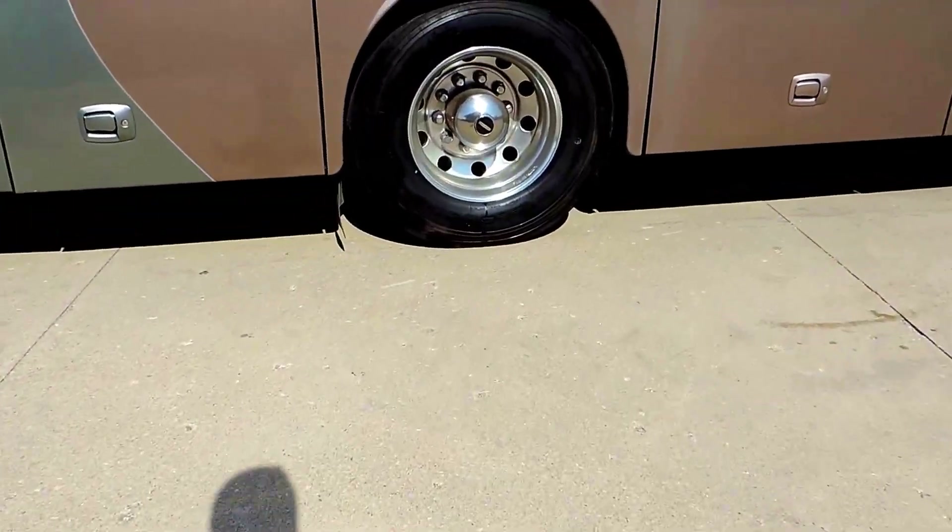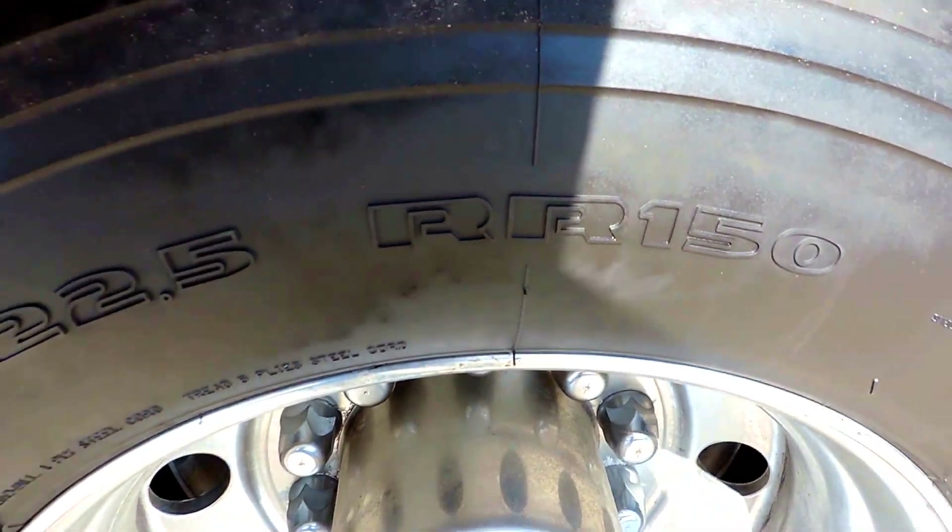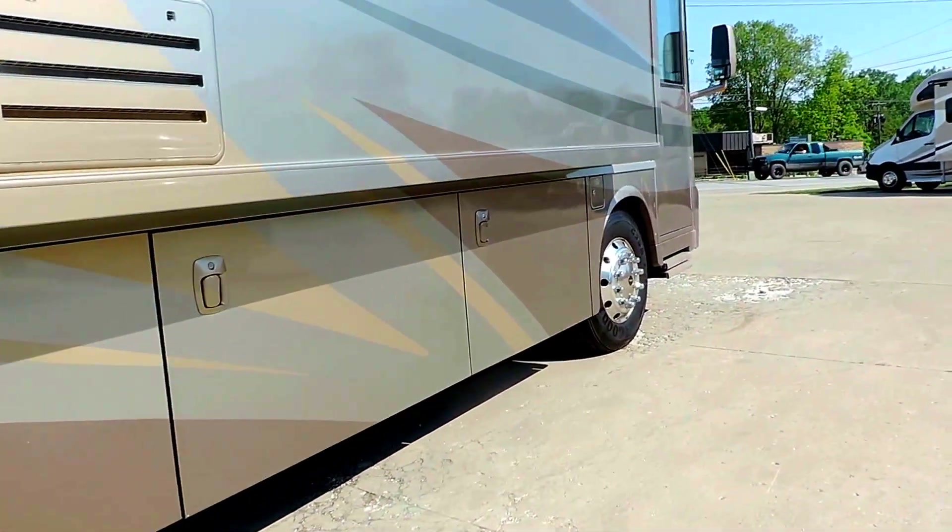The tires on this unit are very nice — they're not weather cracked at all. Probably 75 to 80% tread remaining on the tires.